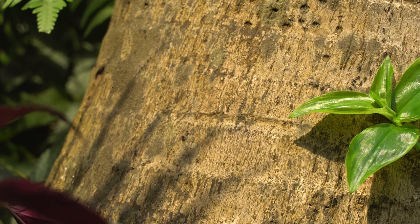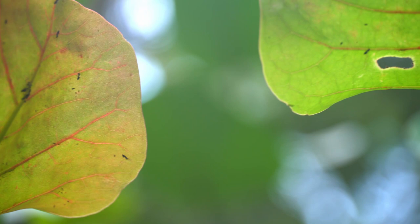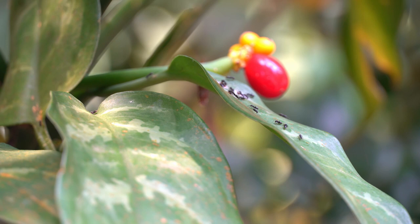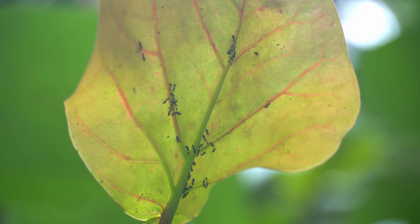Trap-jaw ants are found in tropical areas across the globe, whilst the white-footed ant is native to Indonesia and the rest of the Indo-Pacific. Like in the real world, the white-footed ant in Eden has spread and become a pest in the other continental areas of the rainforest. The ants scavenge for sweet foods such as plant nectars or high-protein sources such as other dead invertebrates. One of their main food sources is honeydew, which they farm from secreting aphids and scale insects.